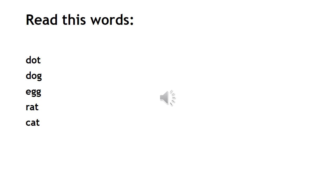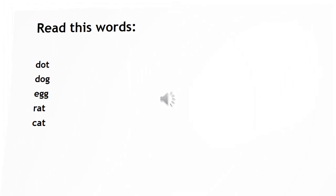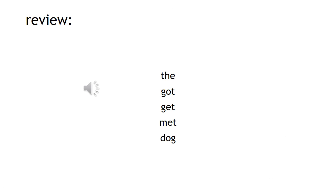Read these words: dog, dot, dog, egg, rat, cat. This is the last page of the reading lesson number three. I hope you will enjoy. We'll just go on a review of everything that we've done: got, get, met, dog.